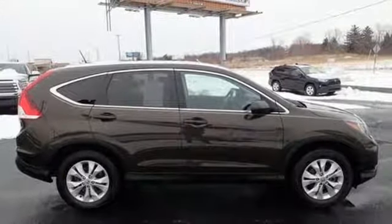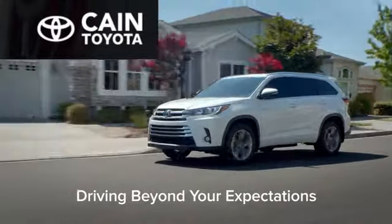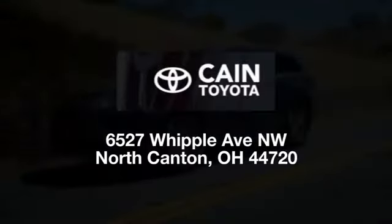Take it for a test drive today. Cain Toyota, driving beyond your expectations. We're conveniently located at 6527 Whipple Avenue NW in North Canton, Ohio. Just 10 minutes from the Pro Football Hall of Fame.